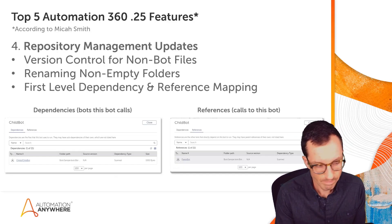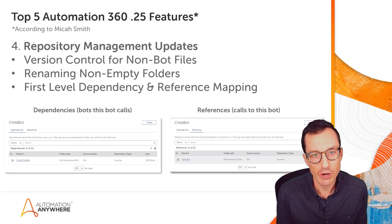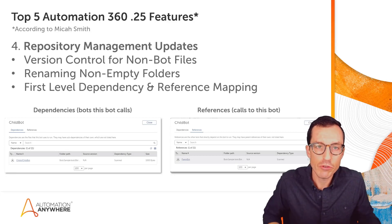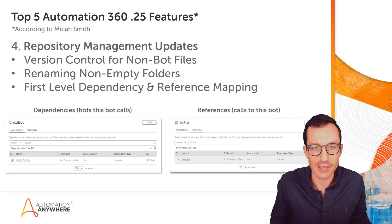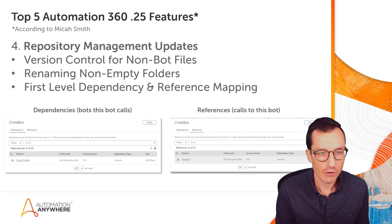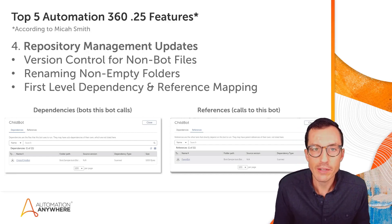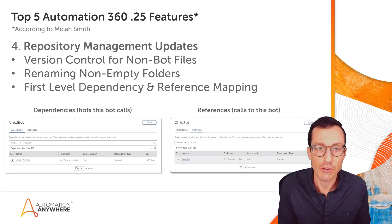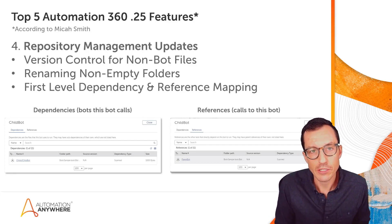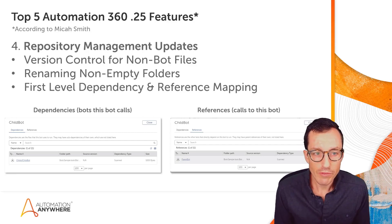Coming in at number four are various repository management updates. If you've used the control room repository much, you've probably come across some of these and you'll rejoice that these features have now been added. First off, you have version control for non-bot files — so if you're storing things like configuration files in JSON or CSV within your control room, you now have the ability to do version control on those and roll back if you need to.